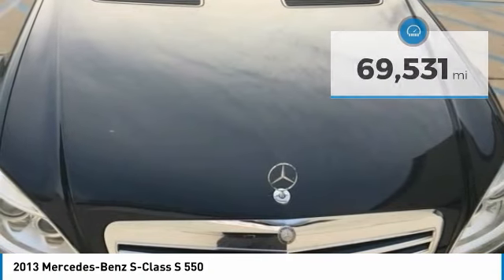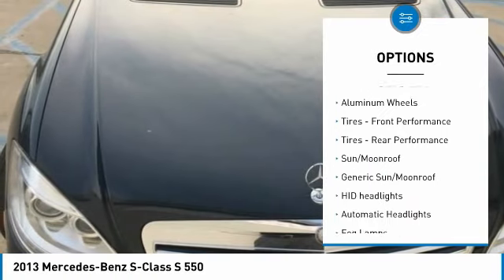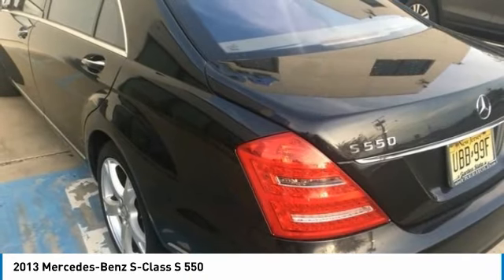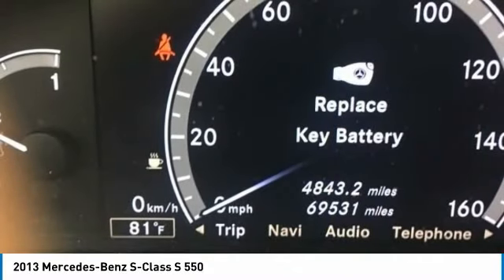Here are some of this vehicle's great options: Keyless Entry, CD Changer, Steering Wheel Audio Controls, Power Passenger Seat, All-Wheel Drive, Navigation System, Leather Wrapped Steering Wheel, Bluetooth, Adjustable Steering Wheel, and Power Steering.